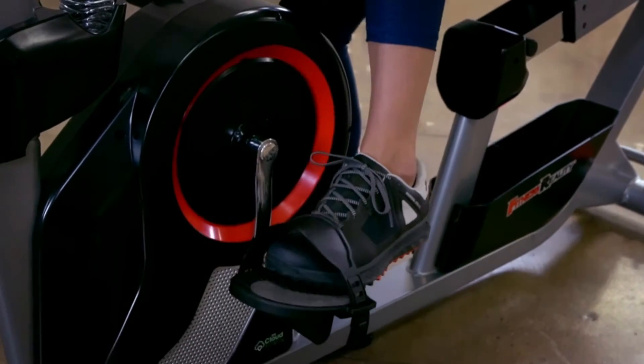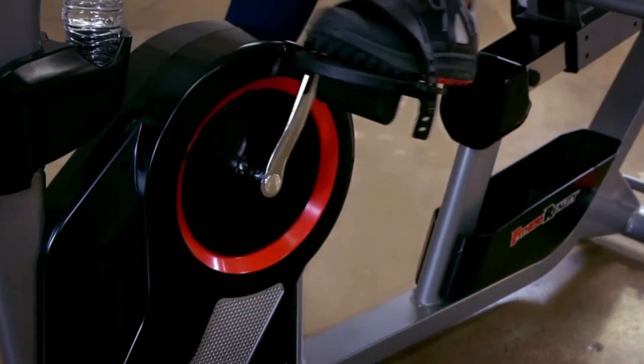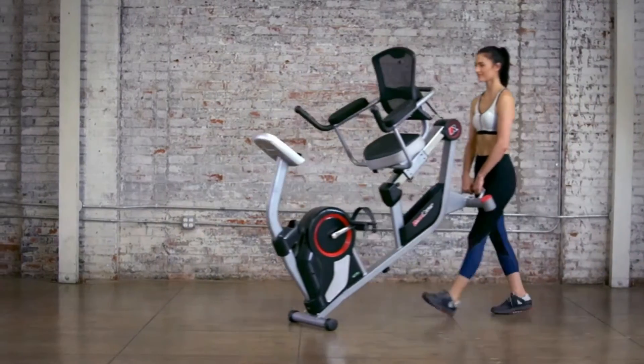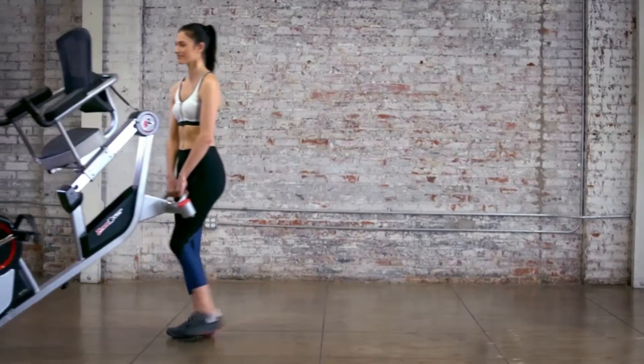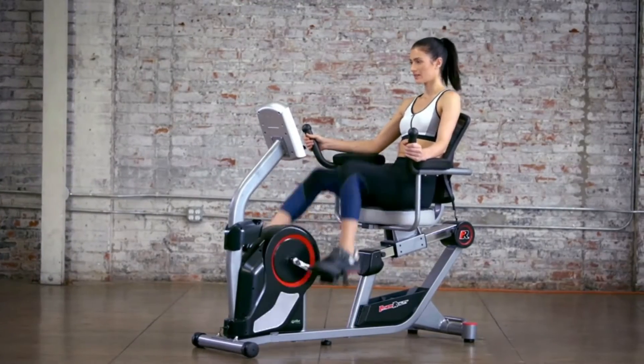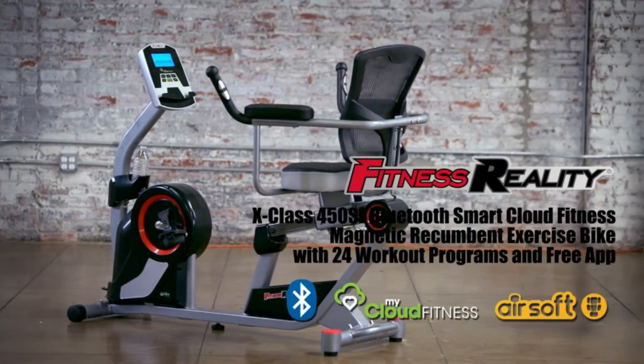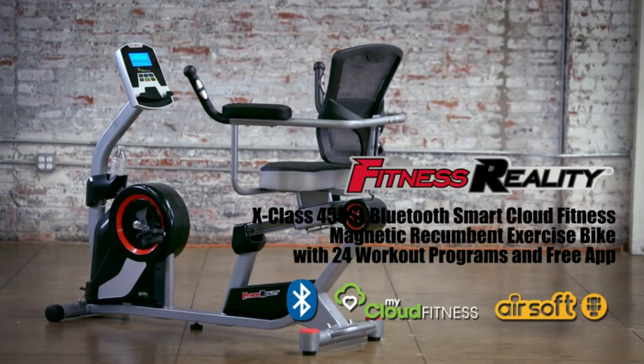The large pedal design and safety strap prevent feet from slipping, keeping you safe during exercise. Built-in transportation wheels make it easy to relocate the exercise bike. Boost your home workout experience with the Fitness Reality X-Class 450SL Bluetooth Smart Cloud Fitness Magnetic Recumbent Exercise Bike with 24 workout programs and our free MyCloud Fitness app.